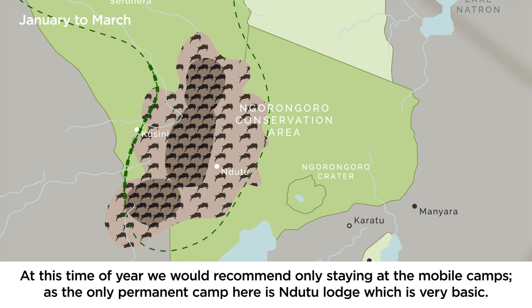At this time of year we would recommend only staying at the mobile camps, as the only permanent camp here is Ndutu Lodge, which is very basic.